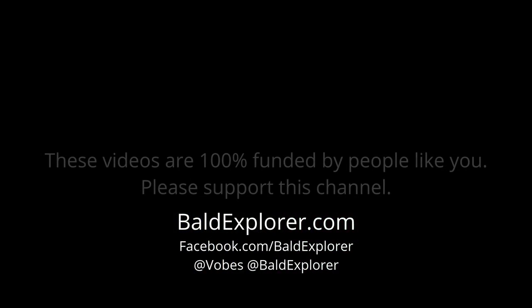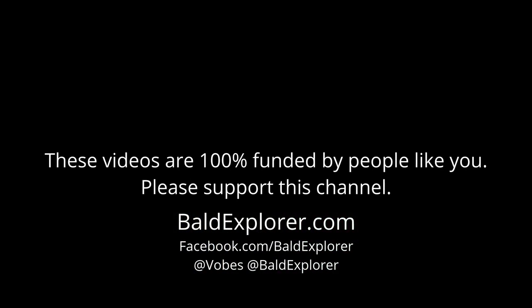Absolutely. Sue, thank you so much for talking to us and for showing us around and telling us what you do. It's been my pleasure — it's been a joy. So, join me again next time I'm on a stroll, and you never know who I'm going to meet. Till then, bye for now. Thanks Sue. Thank you. Bye.